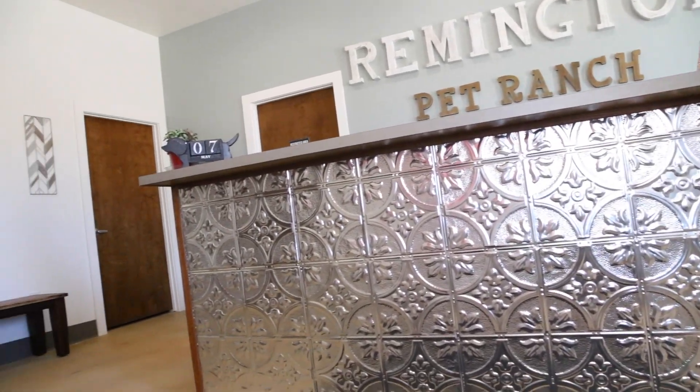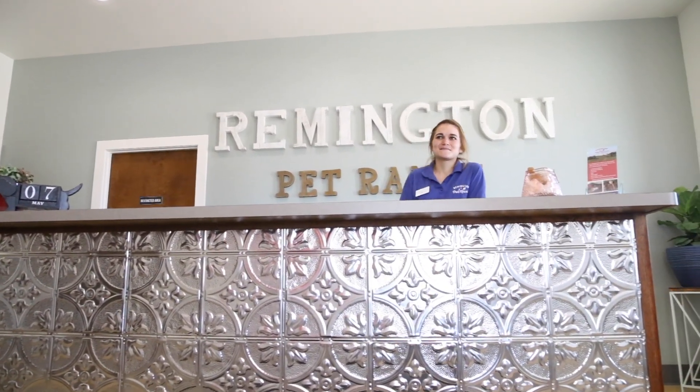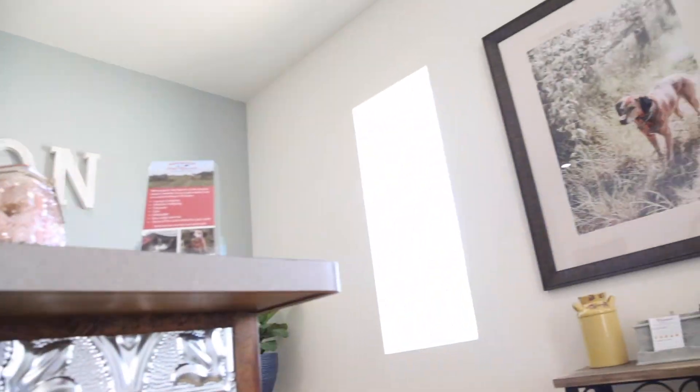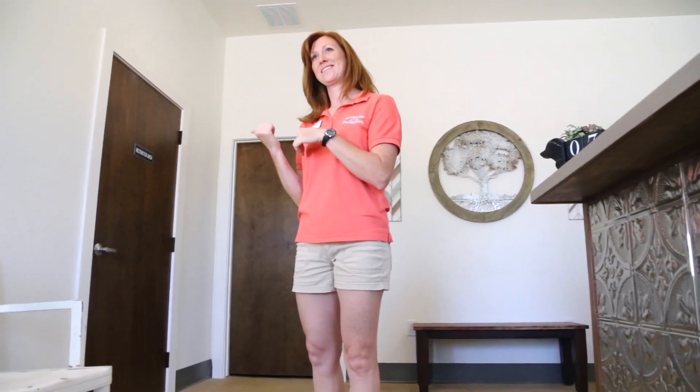And this is our lobby. This is Hillary. Hillary, this is Pippin and his mom Ashley. Hi Pippin, how are you? Ashley, do you have any cats at home? I do — I have two, Charlie and Milo. Well great, why doesn't Pippin stay here with Hillary while we go check out the cat area? Sounds good.